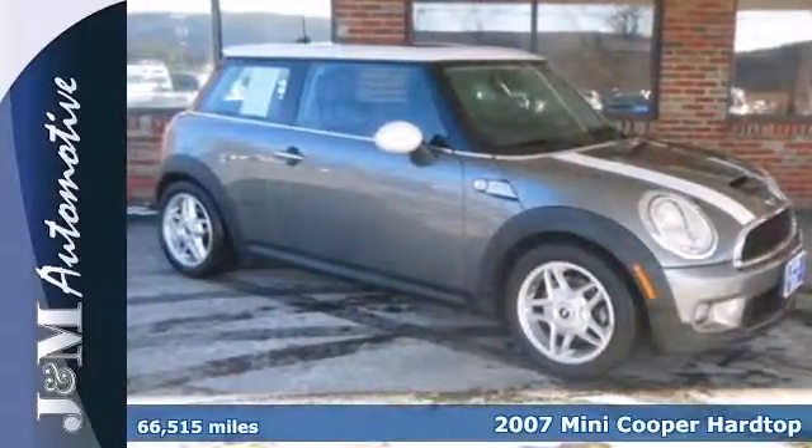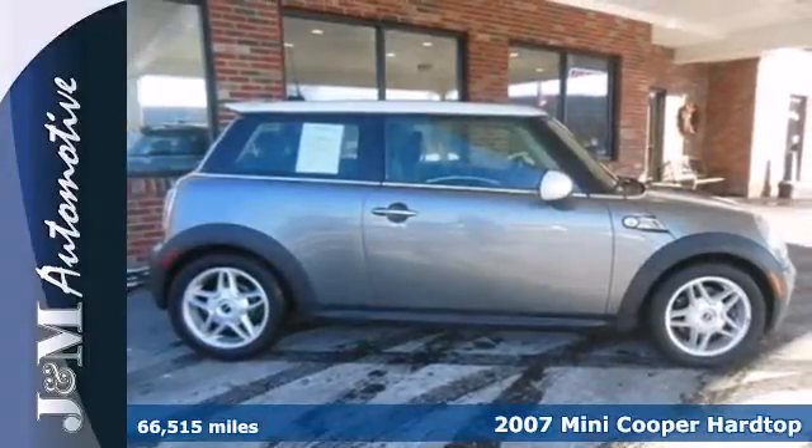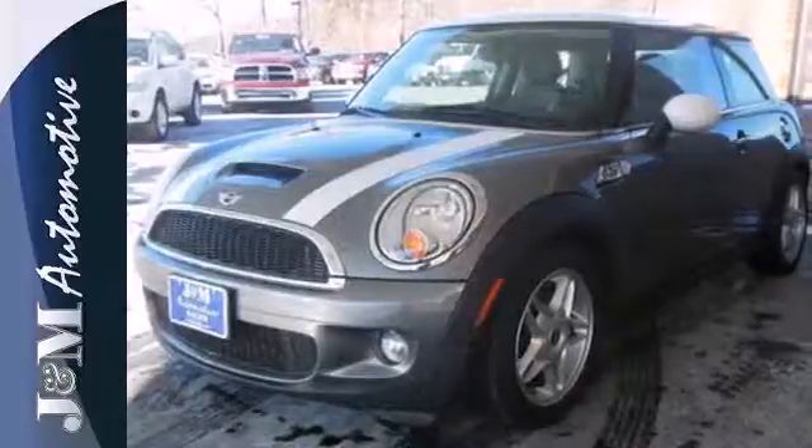Here's a 2007 Mini Cooper Hardtop. Dare to compare the Mini Cooper to any other car in its class with its sensational array of standard amenities, including one-touch power windows, child seat anchors, traction control, and a premium audio system with speed sensitive volume control.